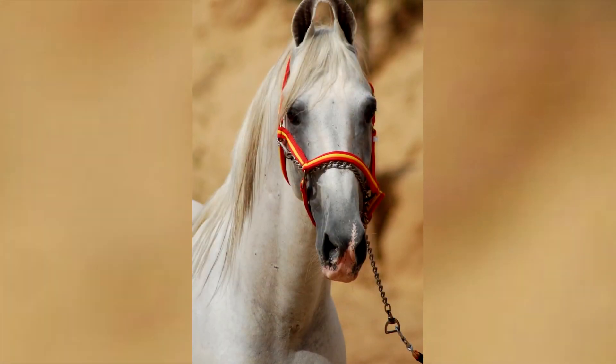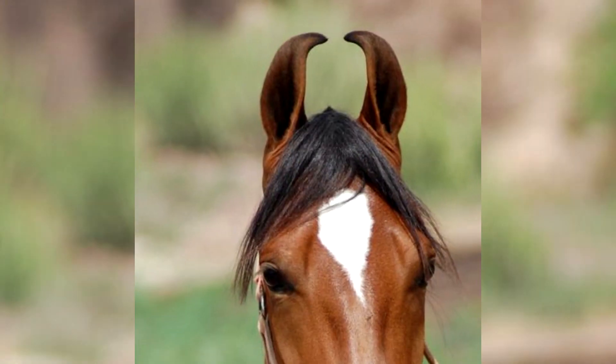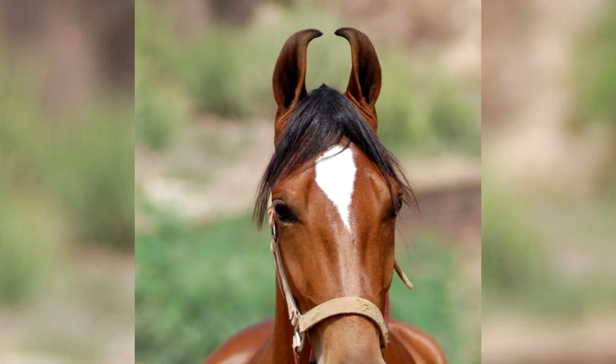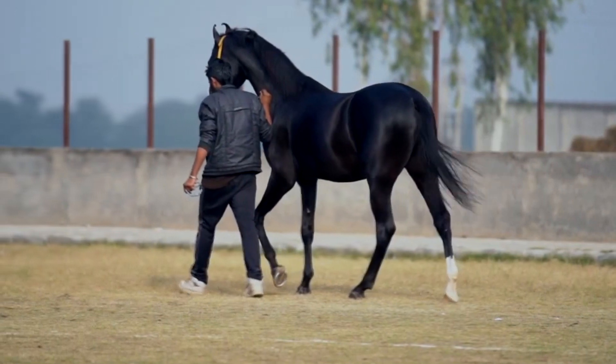There are cases when the Marwaris helped lost riders. A peculiarity of the Marwari horse is the unusual shape of the ears, curved inward so that their tips are connected. Maybe that's why the Marwari have very sensitive hearing, which also helps in dangerous times.